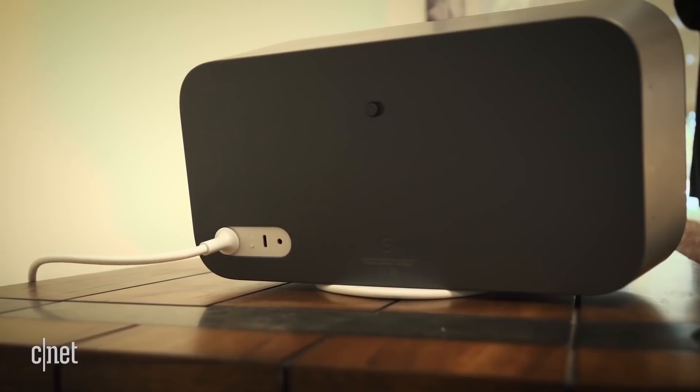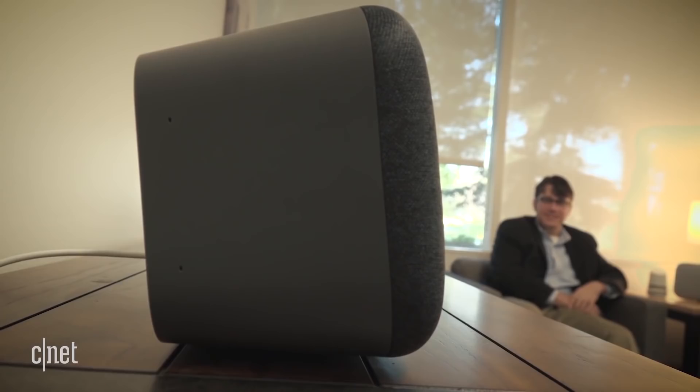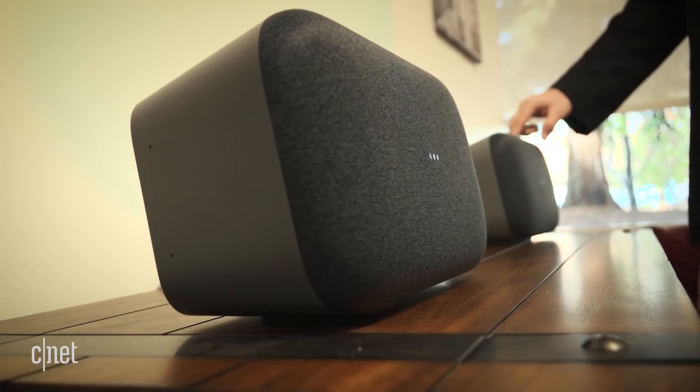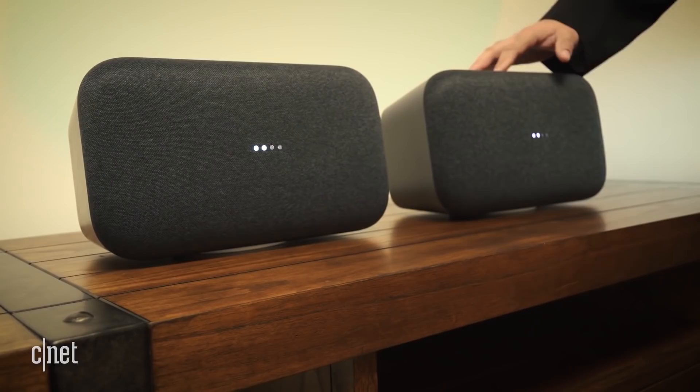The plus with the Google Home Max is that it has a very advanced speaker in it. So if you are an audiophile, if you really like sound quality, you can use this to blast the music of your choice and make it sound beautiful. We're here at Google's headquarters in Mountain View, and we got to hear a little bit of it and got to see some of its cool new tricks, such as the fact that you can play a song in stereo by pairing two of the speakers.